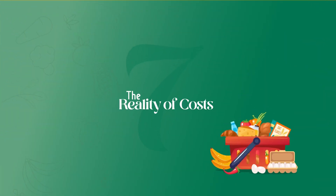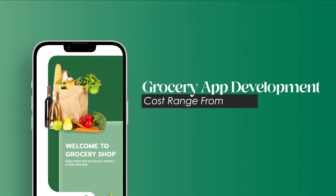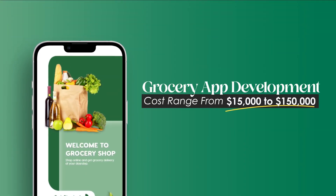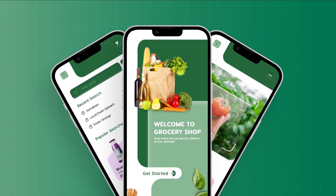The reality of costs. Now, the million dollar question — how much are we talking? Grocery app development costs can range from $15,000 to $150,000. The complexity of your app determines its place on this scale.